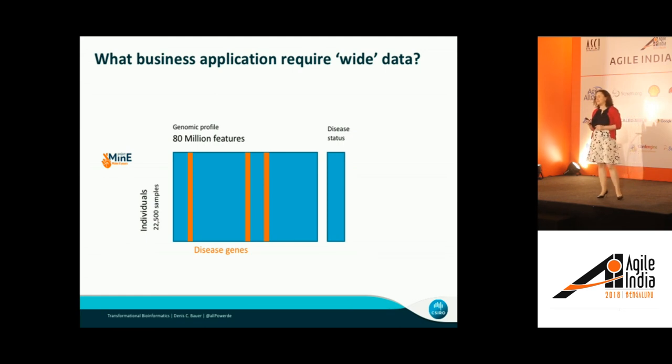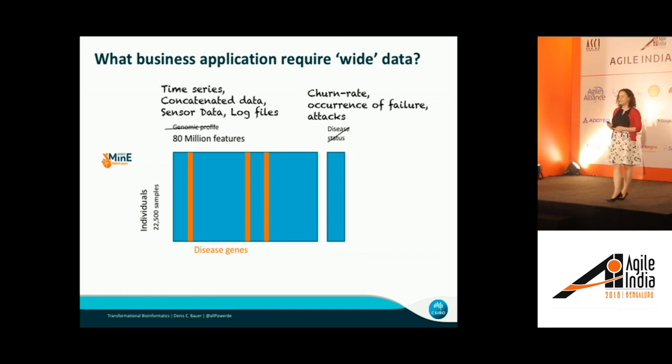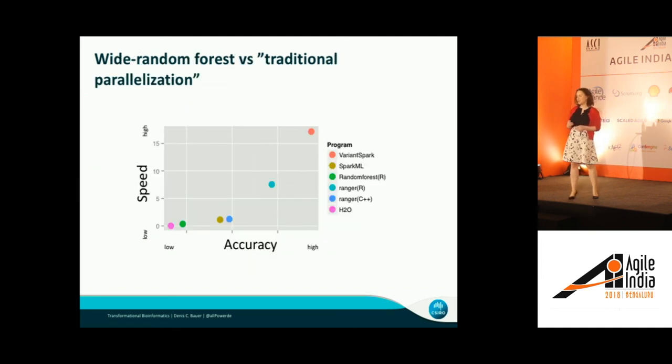Rather than looking at disease status, you might want to predict churn rate, occurrence of failure, or a security attack. And rather than looking at genomic profiles, you might want to look at time series, concatenated data, sensor data, or log files. With the datafication of everything, the data will become larger in both dimensions. The task in your world might be general predictive markers: which time point is most predictive of a cyber attack? What log file information predicts failure? What customer behavior predicts churn rate?